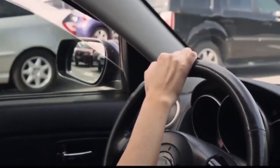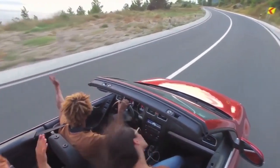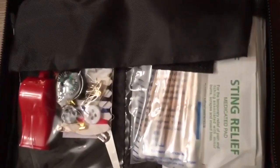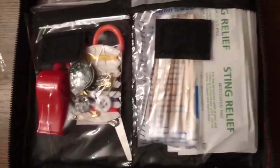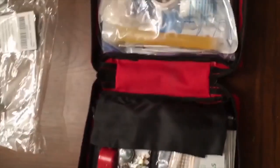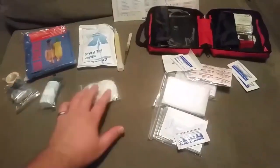Whether it's a leisurely drive to the beach or a prolonged journey to another country, it's absolutely mandatory to have a first aid kit in your car in case of an emergency. This comprehensive kit from Tripworthy packs both premium medical supplies and survival gear into a compact, durable carrying case weighing only one pound. Expect antiseptic cleansing wipes, an emergency blanket, and all bandage types you can think of.